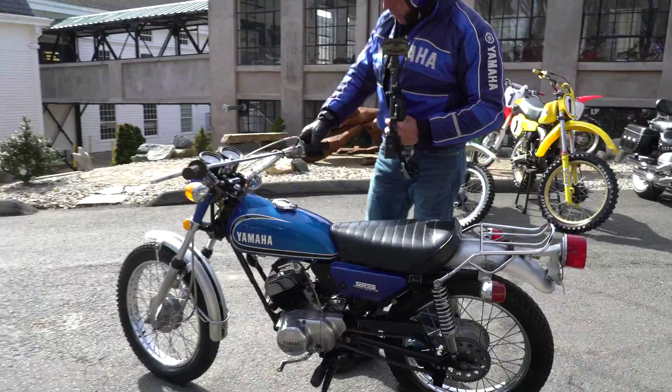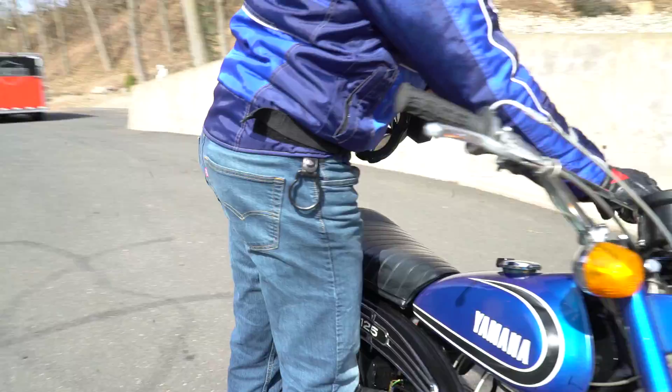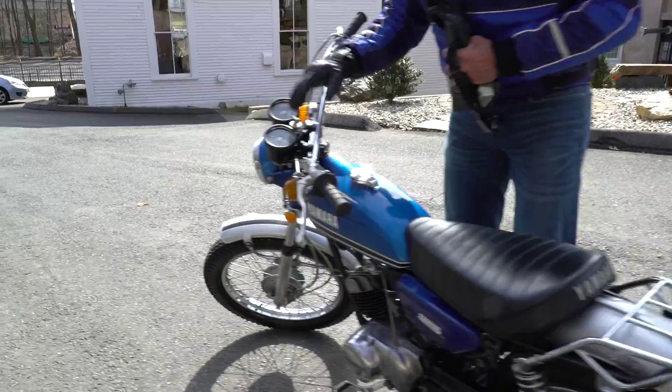The bike even came with electric start, which is functioning, but you don't really need it — you can just kick start it. So it has turn signals on it, which is pretty rare for a bike of this vintage — left and right turn signals. It's got a new horn. The rear brake light works nicely. High and low beam work on it, the idiot lights work on it.